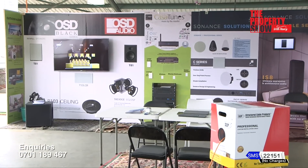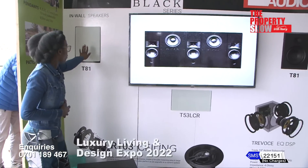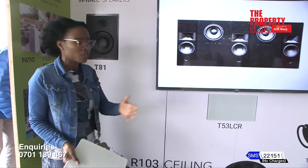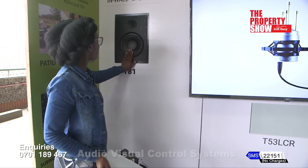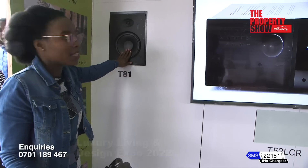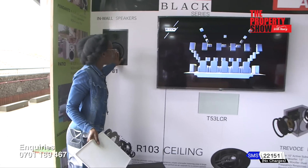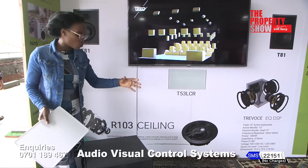We also come across clients who want good sound in their house but don't have the space or budget for a full home cinema. For such instances, we suggest in-wall speakers. Sound bars can cramp up your space and wear with movement during cleaning. So instead we offer OSD Black Series in-wall speakers — recessed into the wall. For a TV room, we would suggest left, right, and center speakers plus a subwoofer, which can come in different sizes depending on the space available.